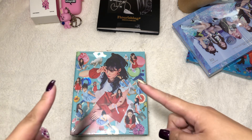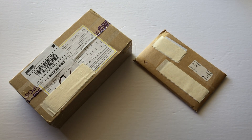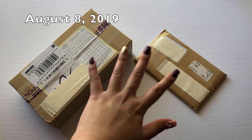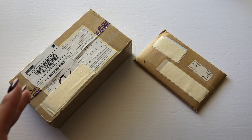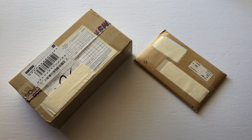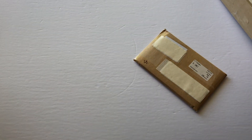Hey guys, welcome back to another clip. For today I only have two packages to open. I'm not quite sure what they are, honestly, because these are stuff I've been ordering since July — they just started arriving now. Anyway, let's open these up.